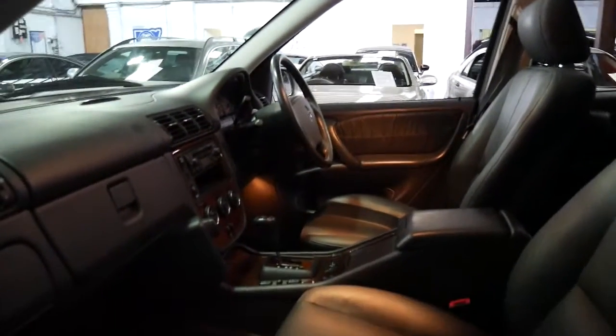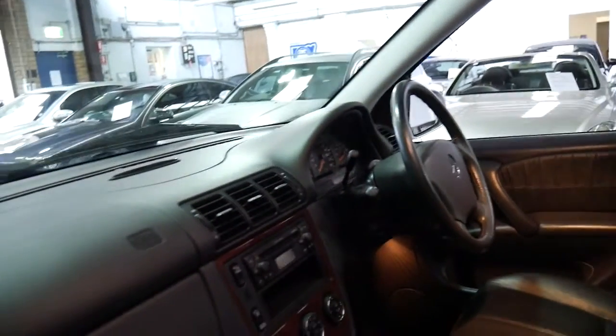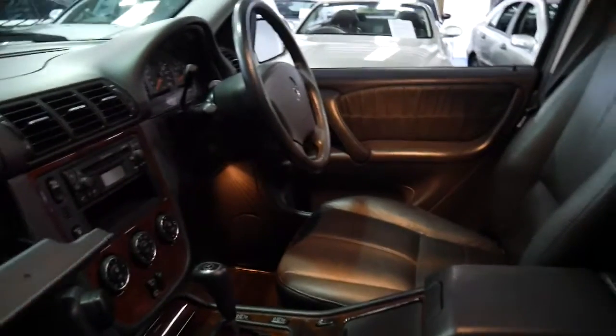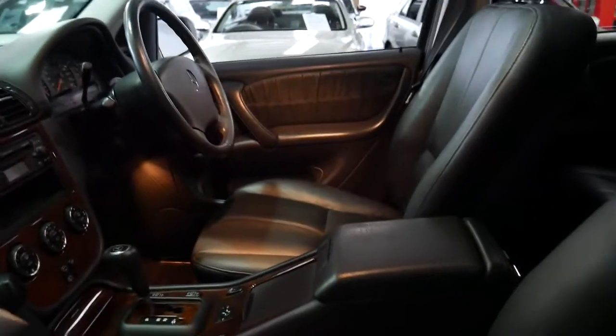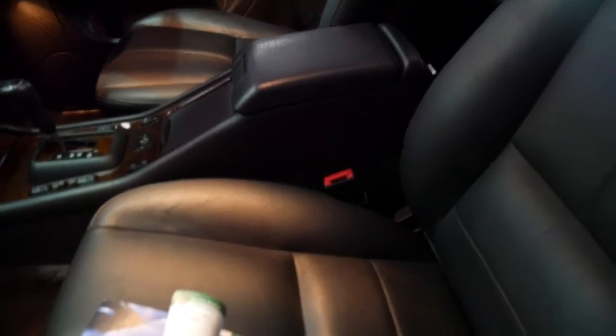This car also has a sunroof, low range, a Tiptronic automatic transmission, cruise control, and electric seats — both driver and passenger side. I think I'd better show you the logbook. We did have some pictures but let's have a look at this. It looks like it's Bluetooth ready as well.